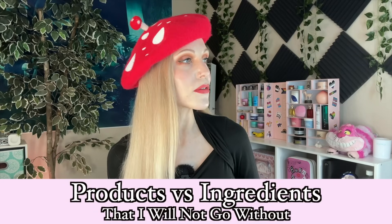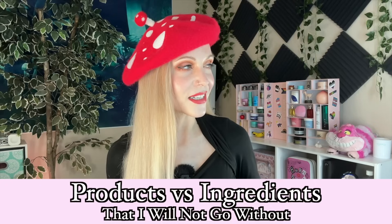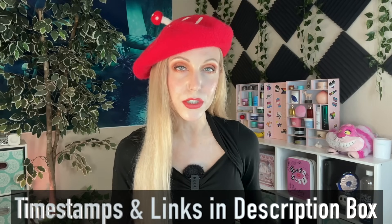Hello my friends and welcome back to the rabbit hole. Today's video requires a little bit of an explanation, but I think it will answer some questions that I get pretty often. I'm going to be sharing the very select products that I cannot go without — I cannot be without these in my routine — versus the ingredients that I will not be without, and yet I don't really care who makes those. I care about getting the best deal. As always, timestamps and links will be in the description box below.